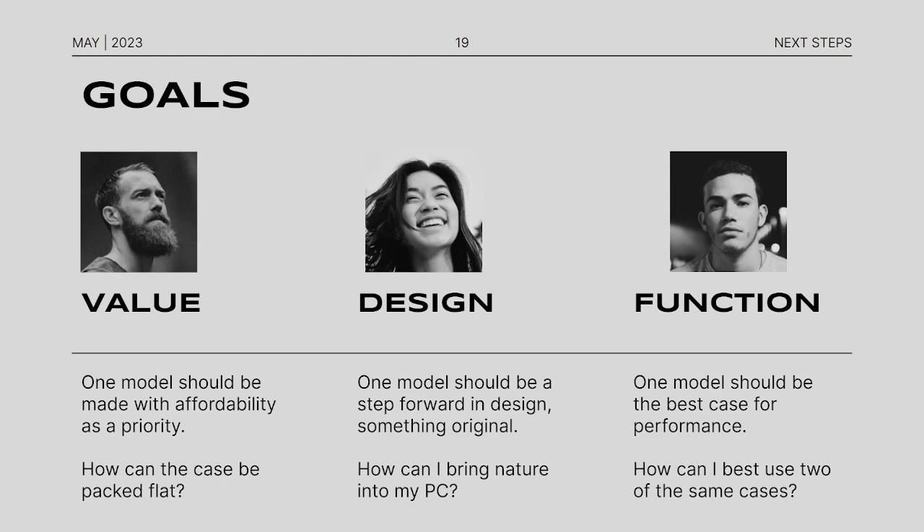Some of the goals of this project are to create three models of PC cases: one that focuses on value and affordability, another that focuses on unique and original design, and the final one that focuses on performance — getting the best out of the case. Some design questions include: how can the case be packed flat? How can I bring nature into my PC? And how can I best use two of the same cases?